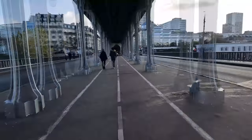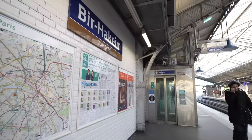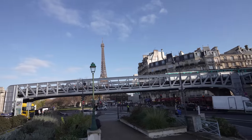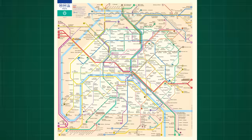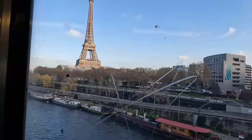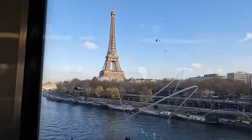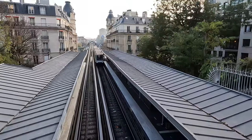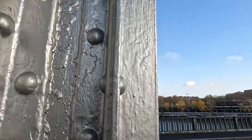As promised, you have to ride line 6 — it's one of those mostly above-ground lines with beautiful views of the city. The most iconic place to ride it is between Passy and Bir-Hakeim. You'll be on a bridge with a beautiful view of the Eiffel Tower on the side and beautiful Haussmann buildings all around. Ride it one way and then walk back down the other way.